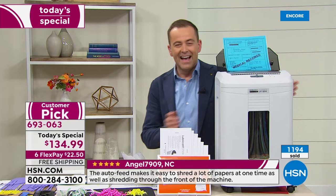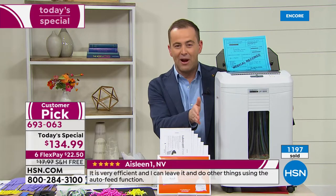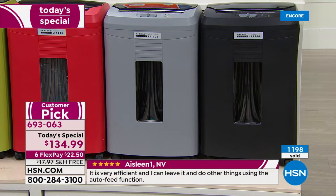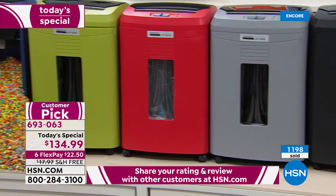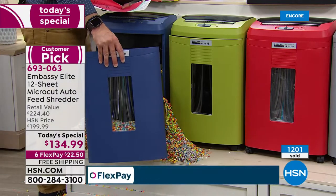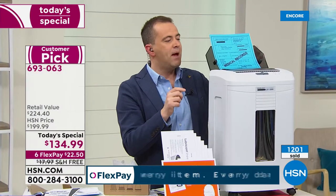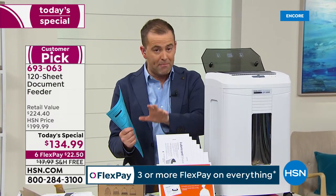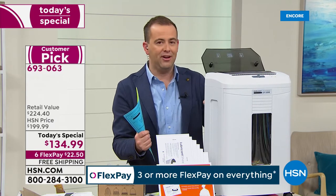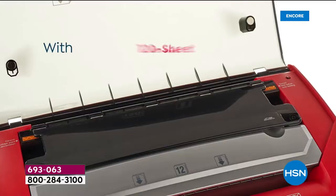With nearly 1,200 sold, we have red available, brand new olive green — more like a green apple — and navy blue. A reminder: this is a 6-gallon capacity, 12 sheets in the front. But that auto-feed flap — I bet your shredder doesn't have that. That's a feature we've waited a lifetime for. Every one of us who shreds has had to do it piece by piece or two or three at a time. Here, you put 120 sheets in and walk away.